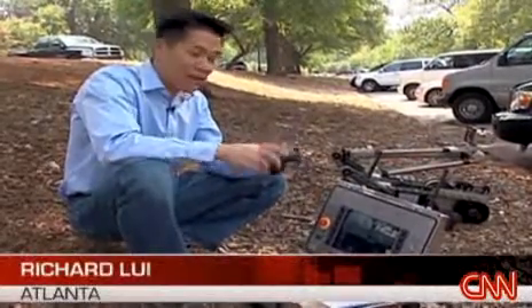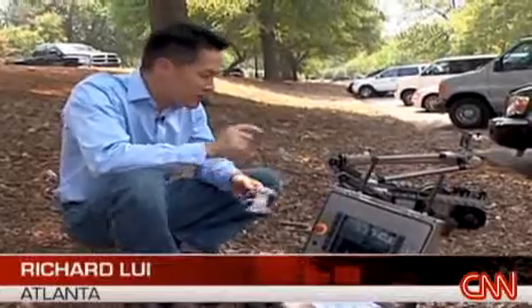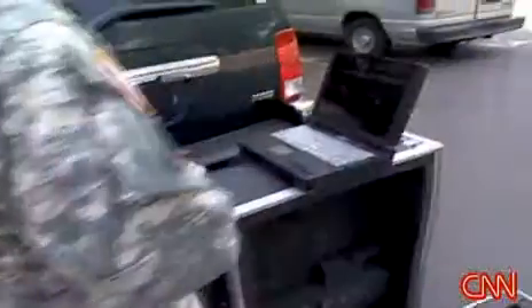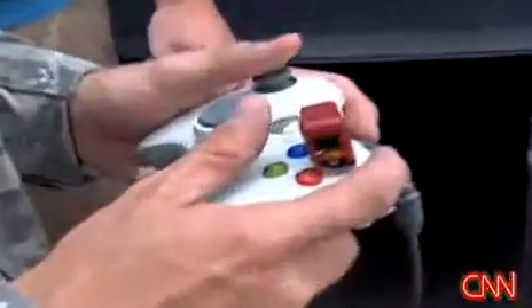You've probably seen this before, and that's because this controller, which they use in this device in Iraq, is the very same controller that adults, and children for that matter, use every day in their game rooms. The robot's very easy to pick up, especially the gaming generation — they've been using Xbox and PlayStation for many years, and it's very easy for them to pick up.